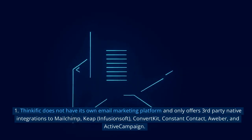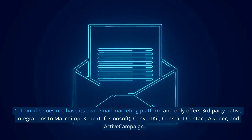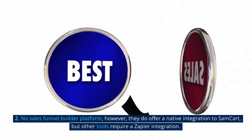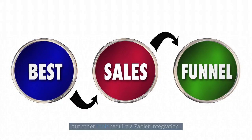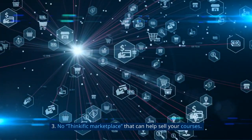Thinkific cons. One, Thinkific does not have its own email marketing platform and only offers third-party native integrations to MailChimp, Keep, Infusionsoft, ConvertKit, Constant Contact, Aweber, and ActiveCampaign. Two, there is no sales funnel builder platform; however, they do offer a native integration to SamCart, but other tools require a Zapier integration. Three, there is no Thinkific marketplace that can help sell your courses.